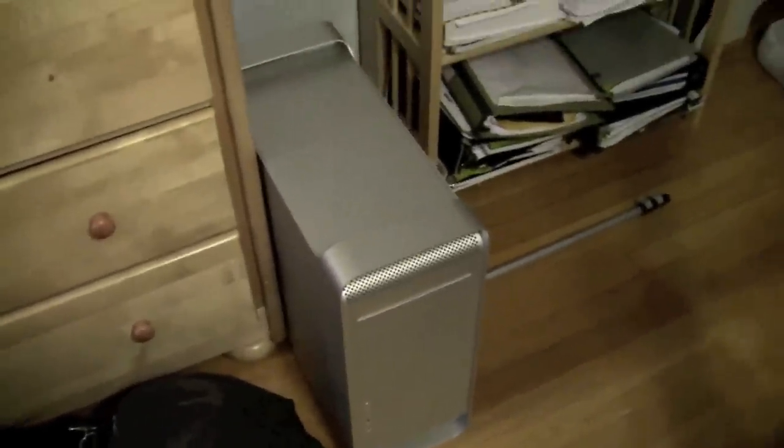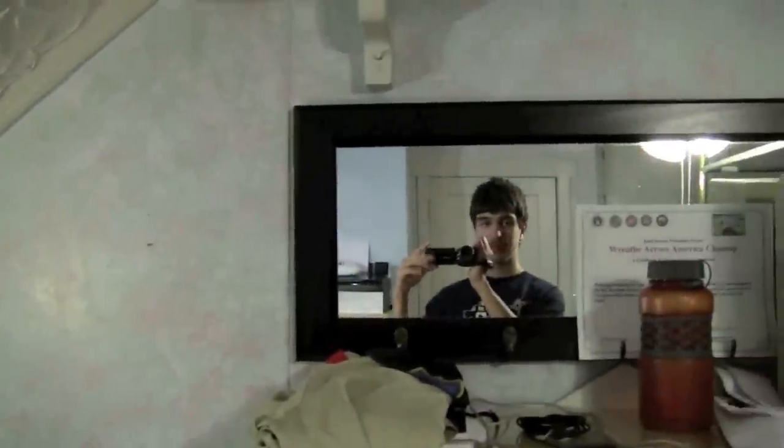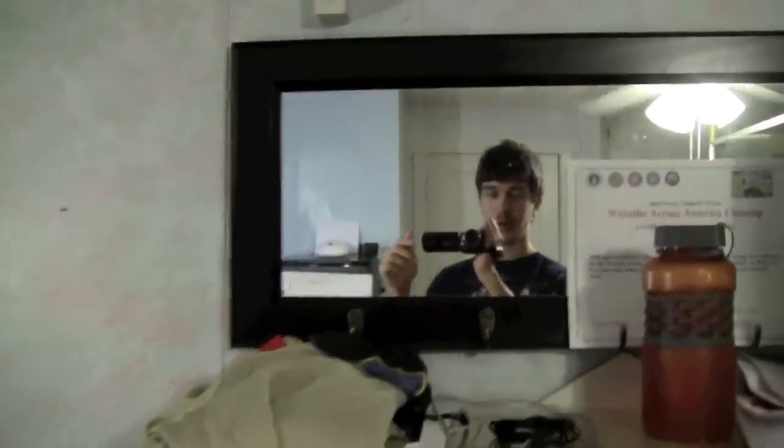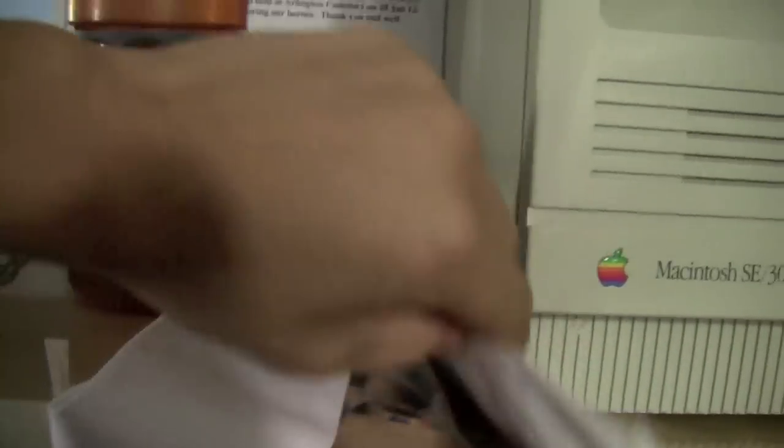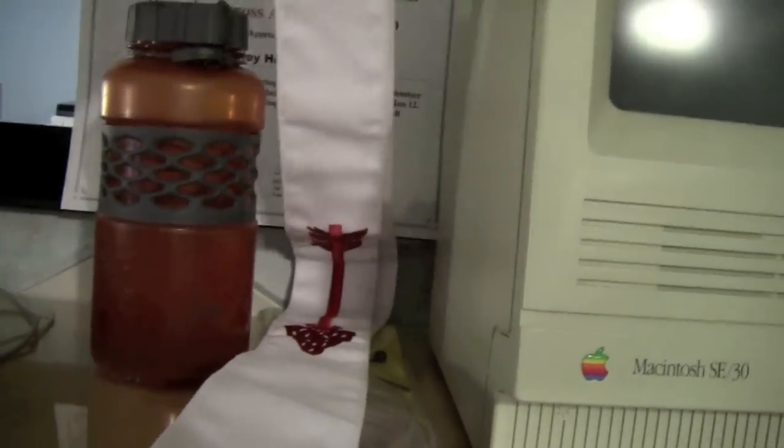Here I have the PowerMac G5 1.8 machine. Right now it's running as a home server. Baseball bag, dresser that I use. And here's my Macintosh SE30 — doesn't work, but really cool machine though. Here's my Order of the Arrow sash — it's a scout thing. Right now I'm just basic OA, nothing major.